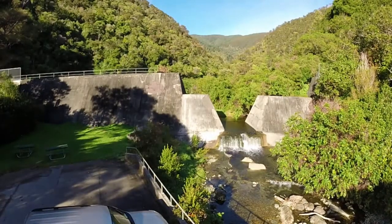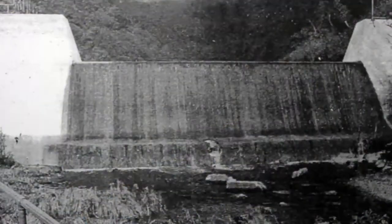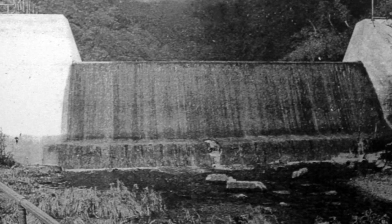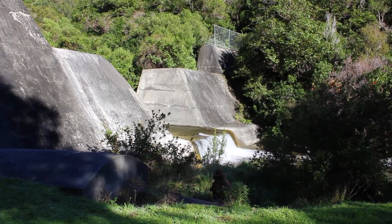This once great monument to Nelson's survival now lays dormant. In 1965 the dam was lowered for fear of collapse, and by 2000 the Brook water supply was no longer needed. So the dam was lowered again and finally decommissioned, leaving behind a valley of concrete.